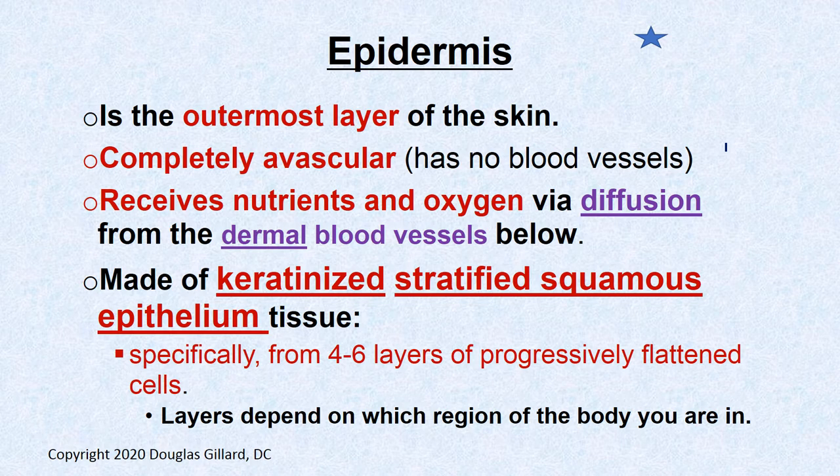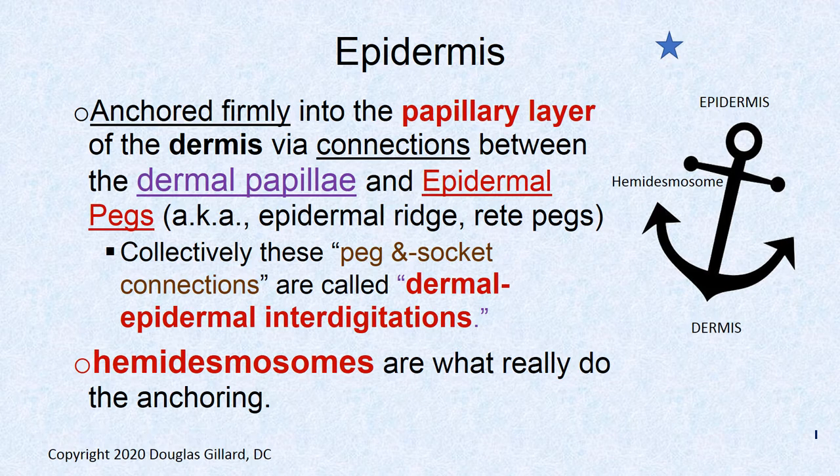The epidermis is made of keratinized stratified squamous epithelium — four to five layers depending on location. It's anchored very firmly to the papillary layer of the dermis below via finger-like projections called epidermal pegs. These plug into the dermal papillae, and together they make up the dermal-epidermal interdigitations. They are studded with hemidesmosomes which bind them together very tightly.